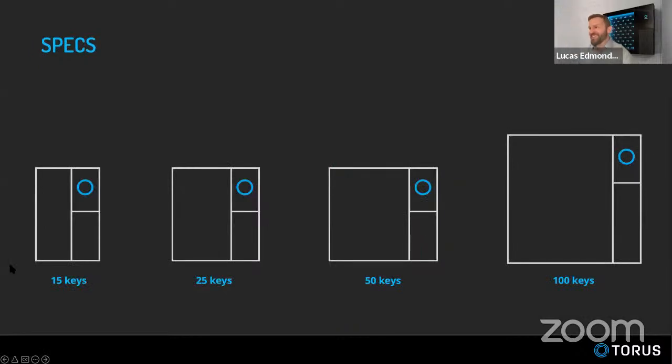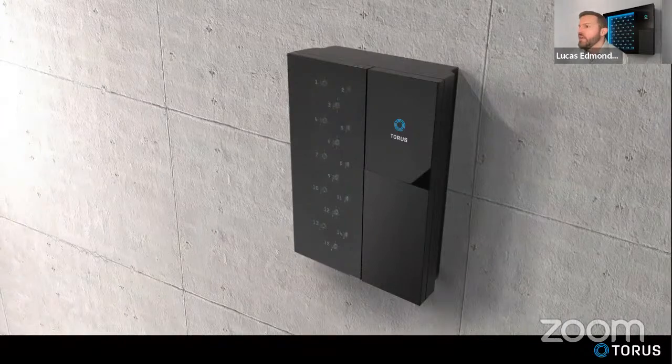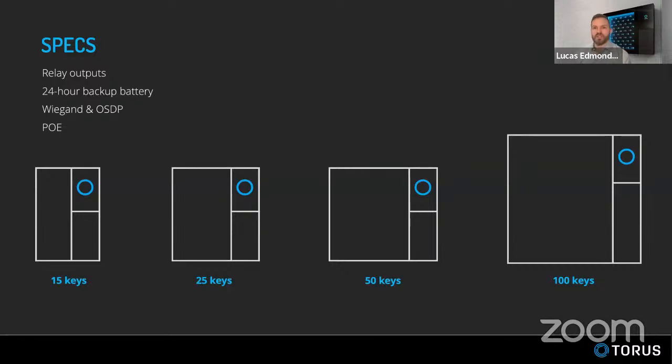The cabinet comes in four sizes. The 15, 25, and 50 are all the same height — the right-hand control panel is the same across those three sizes, which helps with manufacturing, parts, and components. The 100-key cabinet is larger on both sides due to its size, though the control unit module is the same part across all sizes. This makes managing parts and maintaining customer spares much simpler.